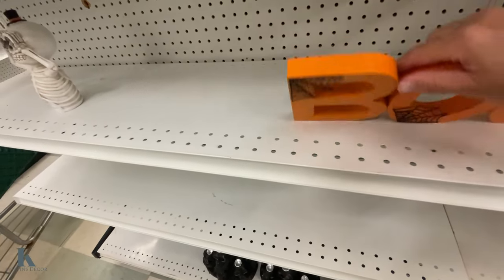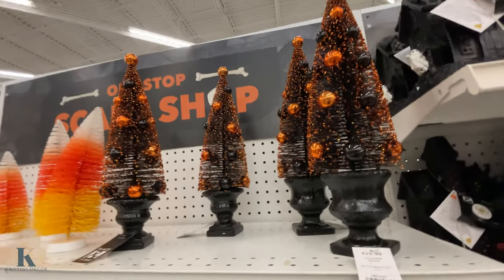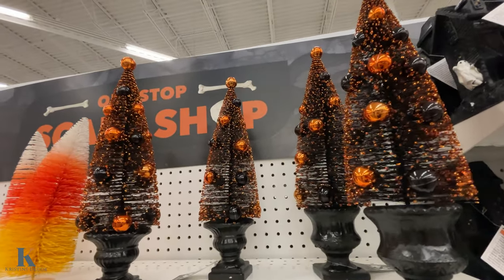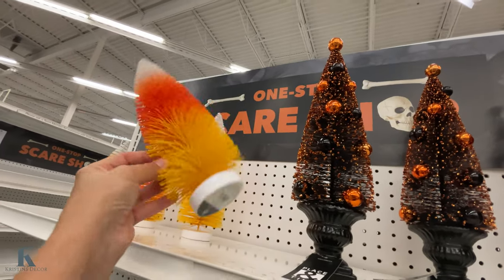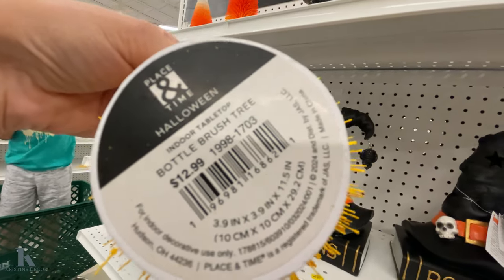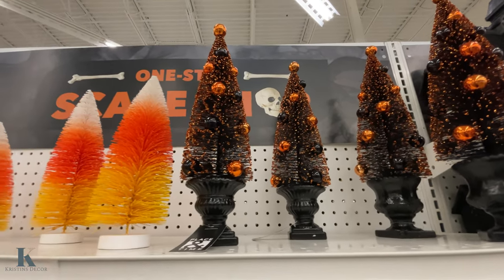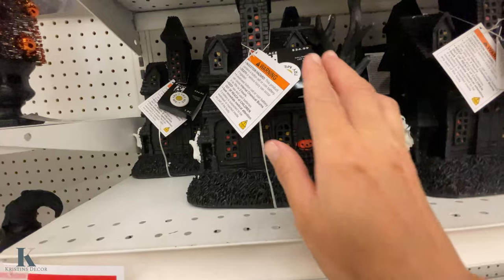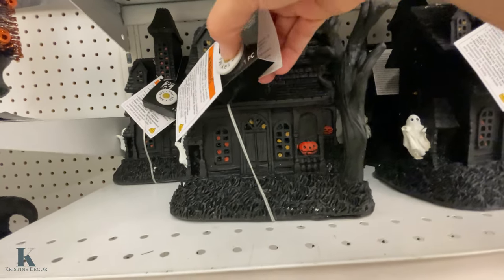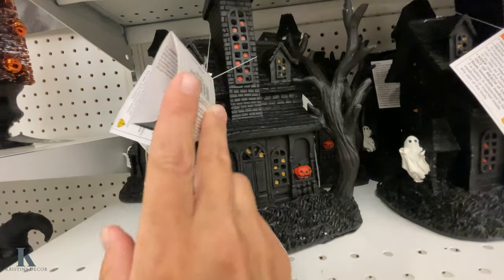There's a blue sign for $10 — my kids are laughing at me for knocking stuff around! This one is $30. They've got cotton candy trees, brush trees, and candy corn trees for $12.99. Look at this haunted house — I really like this one, it's $35 and it lights up. Very detailed!